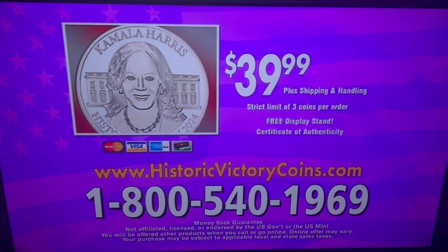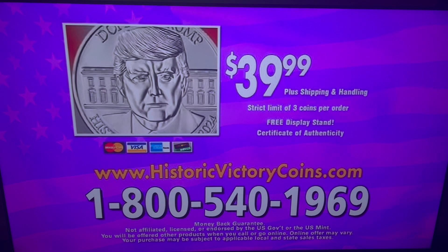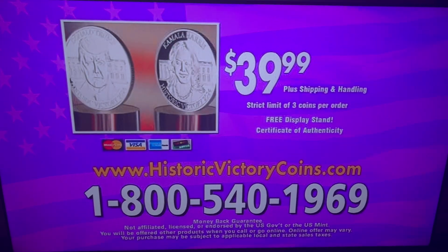To order, call 1-800-540-1969. That's 1-800-540-1969. Or visit historicvictorycoins.com. Order now.